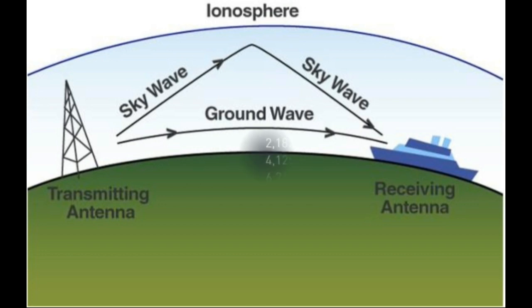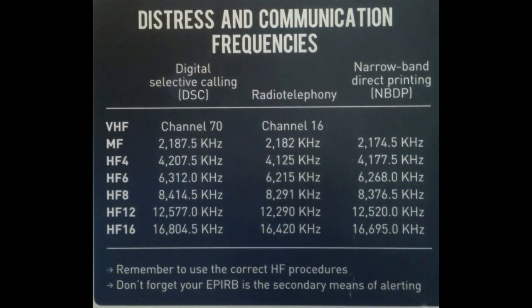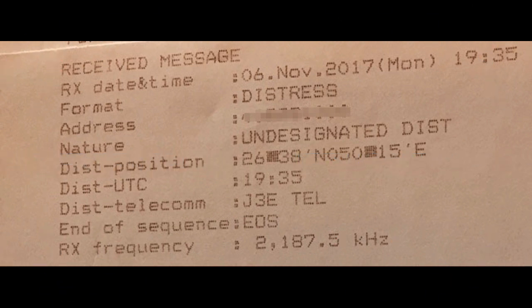The frequency range of Marine MFHF radio is carefully chosen to exploit the characteristics of skywave propagation. The radio waves in this range interact effectively with the ionosphere, ensuring reliable communication over extended distances.